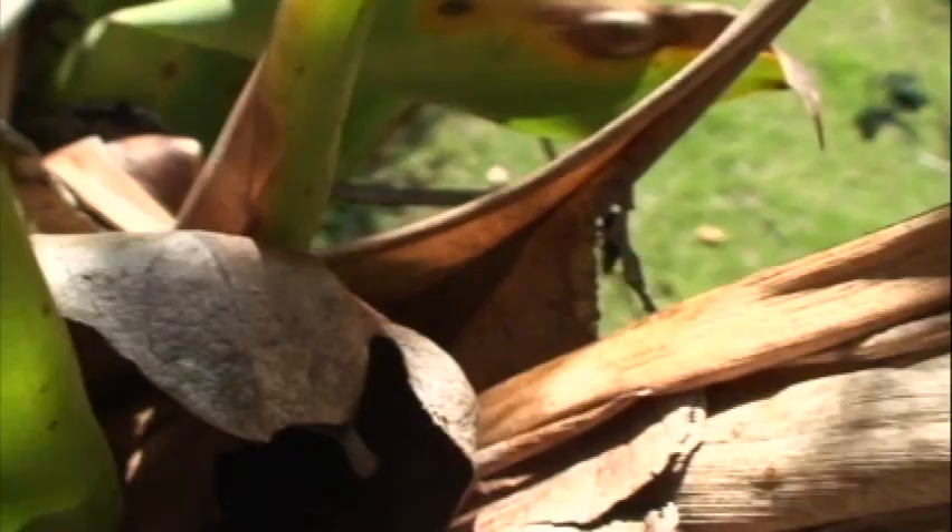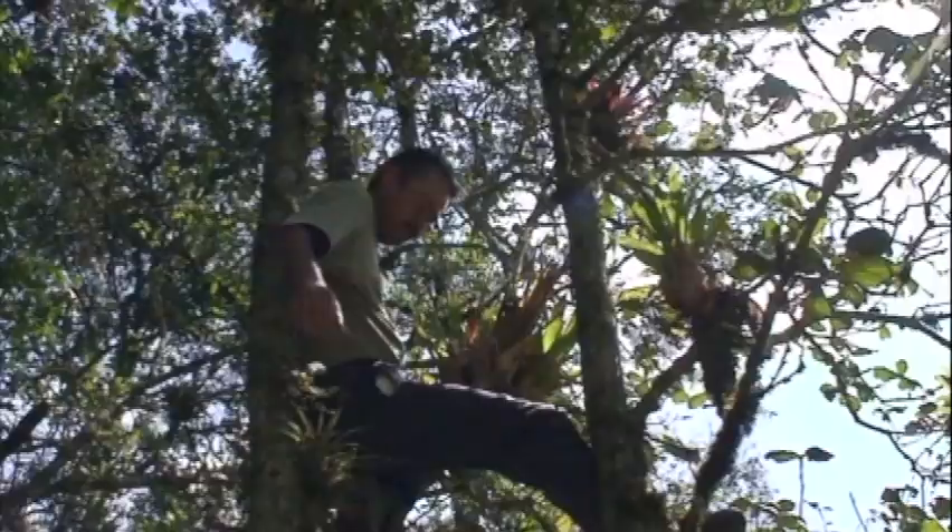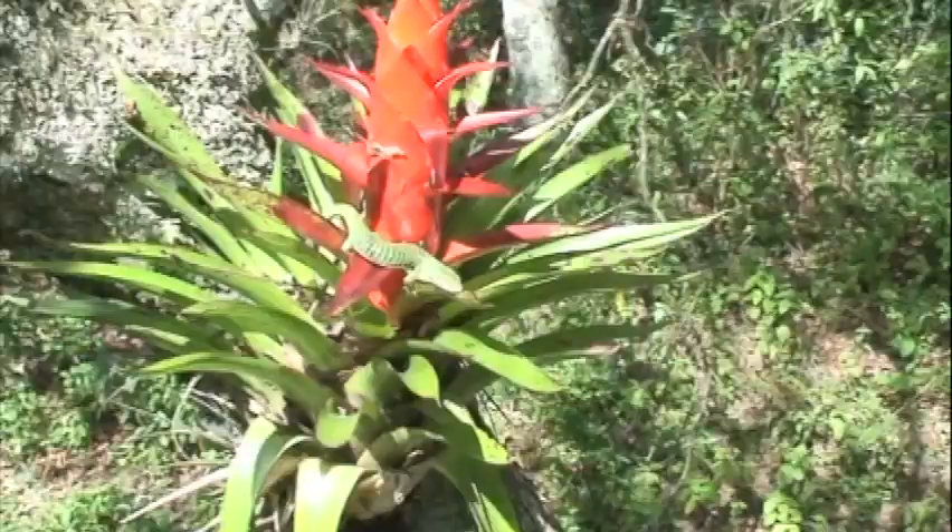Roberto just climbed a tree, looked in a bromeliad, and found our first Abronia — finally, after four days! Unbelievable that it took this long. This is Abronia graminea and we're very excited to finally make a discovery this morning.